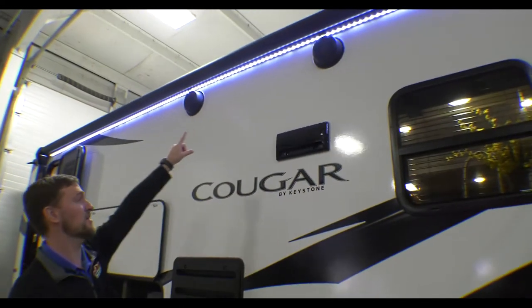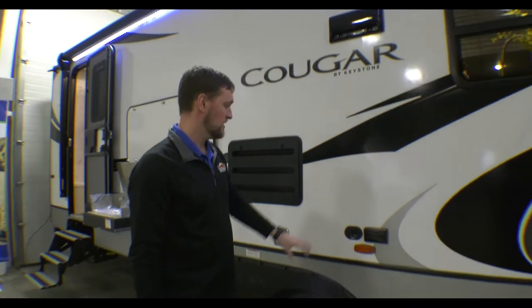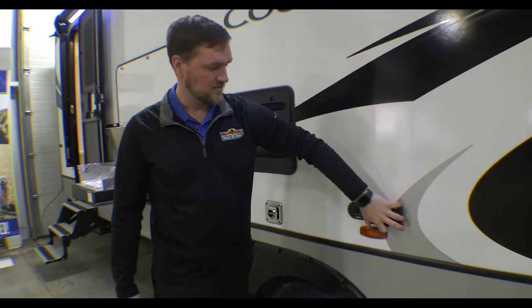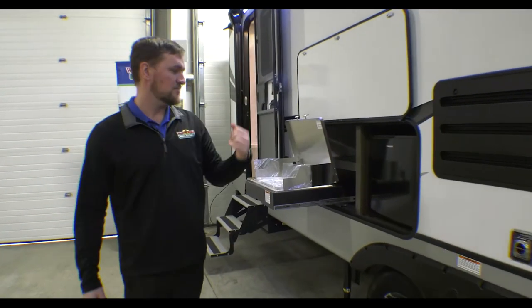Up above you have a nice big awning which goes over both doors, and you also have outside speakers. Down below you can hook up a TV — there are two outlets here. Some people like to put a table out here and hook up their TV when they're next to the fire.